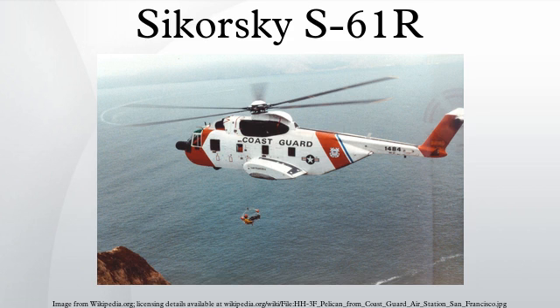The Sikorsky S-61R is a twin-engine helicopter used in transport or search and rescue roles. A developed version of the S-61 Sea King, the S-61R was also built under license by Augusta as the AS-61R. The S-61R served in the United States Air Force as the CH-3C and the HH-3E Jolly Green Giant, and with the United States Coast Guard as the HH-3F Pelican.